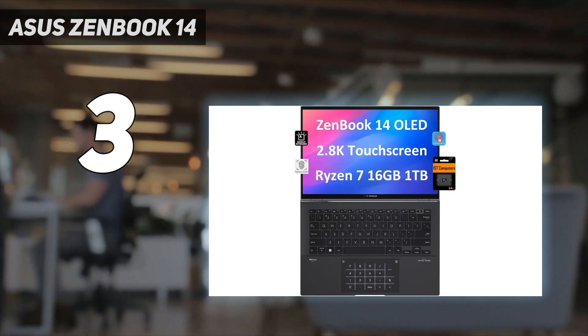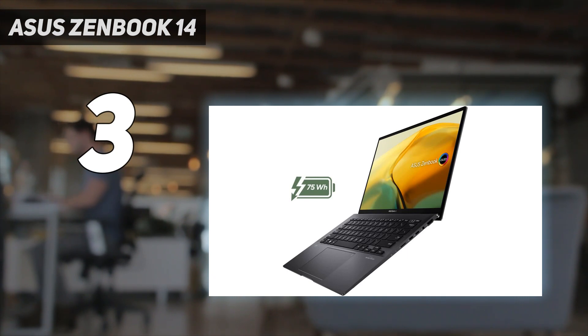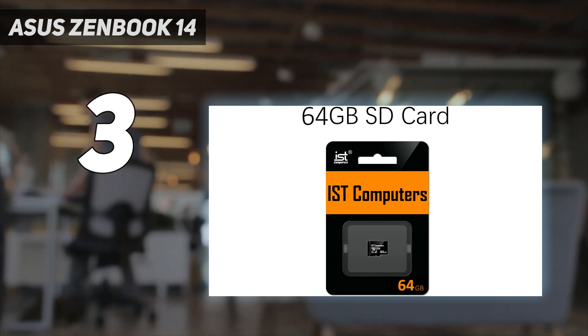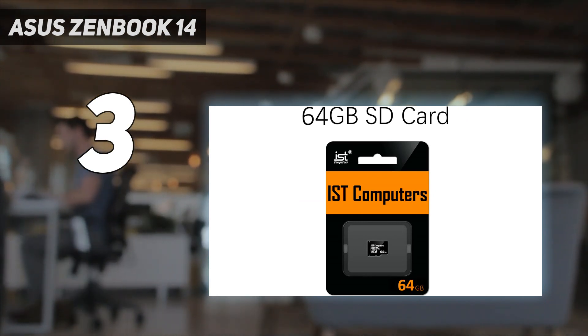The display is Pantone validated for accurate colors, and the deepest possible blacks are assured by the DisplayHDR True Black 500 certification. During long screen sessions, the SGS and TÜV Rheinland certifications provide additional assurance.